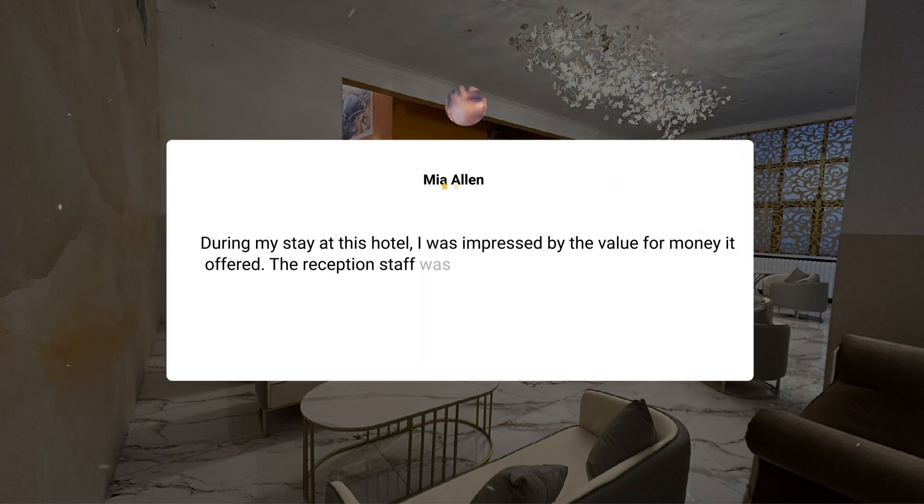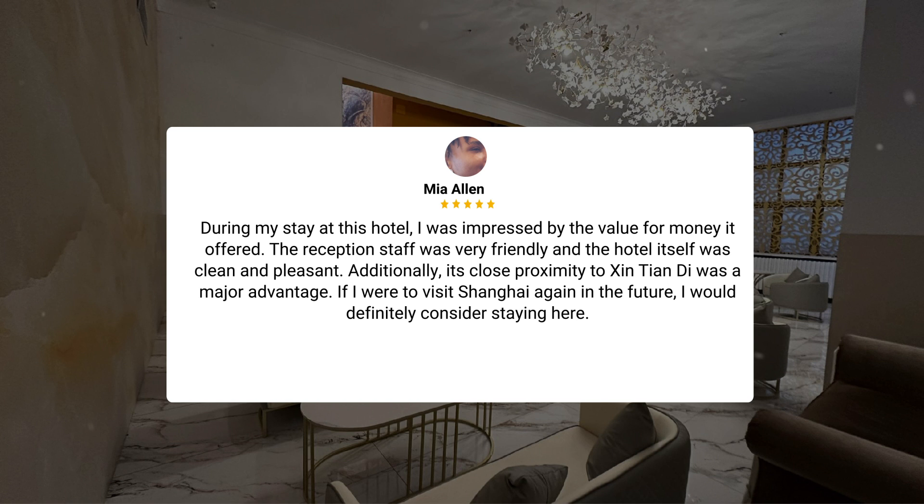During my stay at this hotel, I was impressed by the value for money it offered. The reception staff was very friendly and the hotel itself was clean and pleasant. Additionally, its close proximity to Xintiandi was a major advantage. If I were to visit Shanghai again in the future, I would definitely consider staying here.